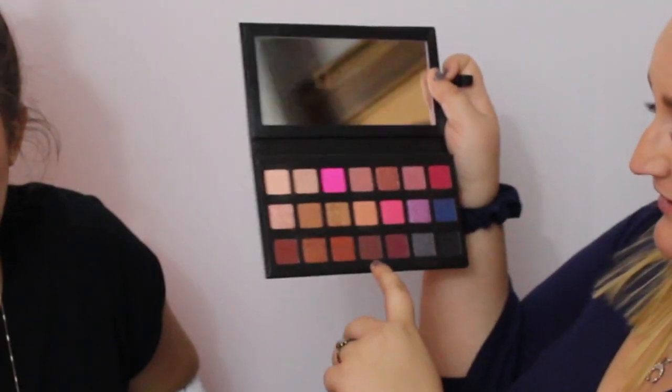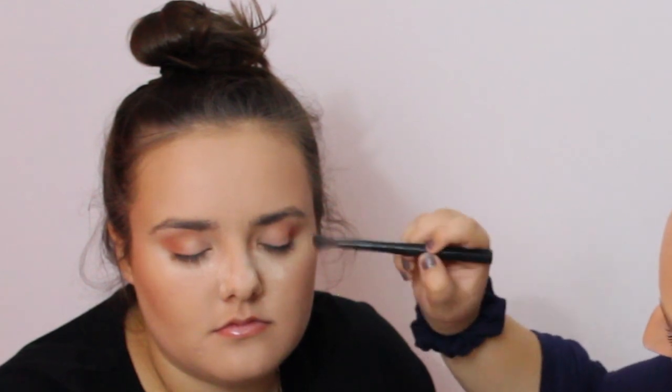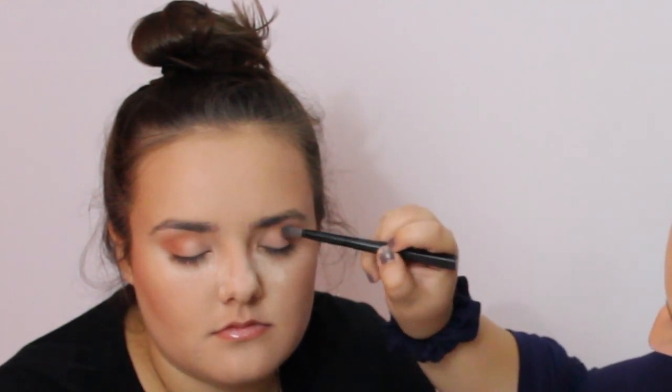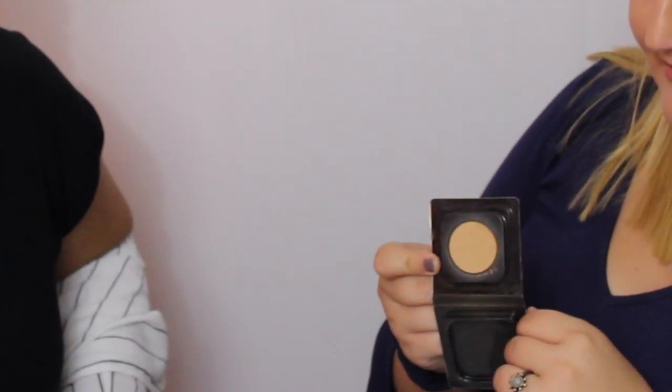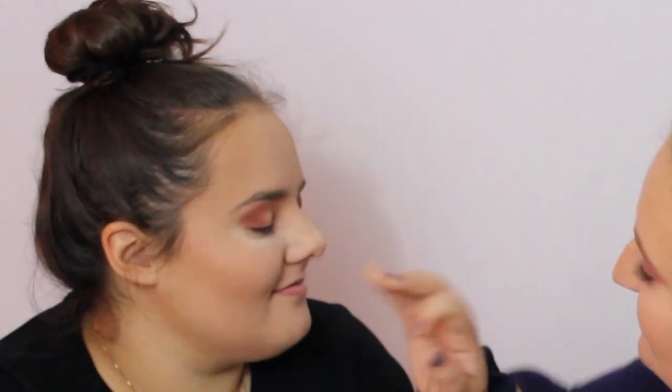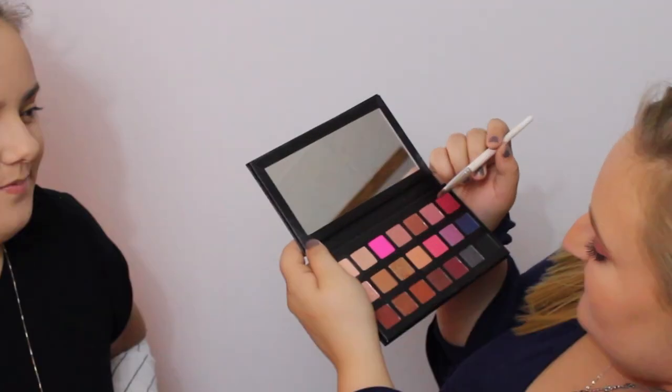I'm going to go in with the shade Mimosa to deepen it up a bit, doing the same thing and lightly dragging it in more. Then I'm going to take this bronzer from Sephora in the shade 44 Neutral Almond and pack that all over the lid with my finger to blend it out matte.